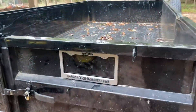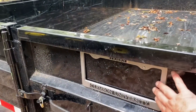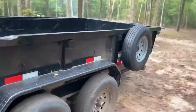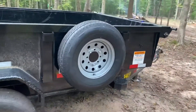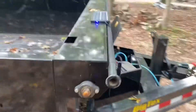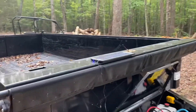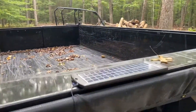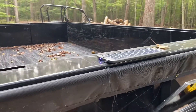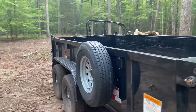A couple other odds and ends with the dump trailer — got a nice license plate cover to go on, got a spare tire for this thing, got that mounted, and then a little solar charger for the battery that hooks right up to it. A couple nice things to keep this thing going.